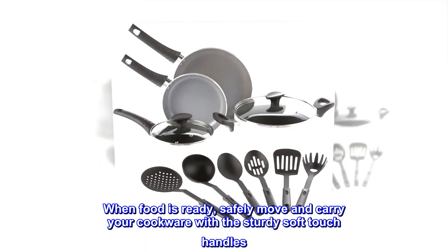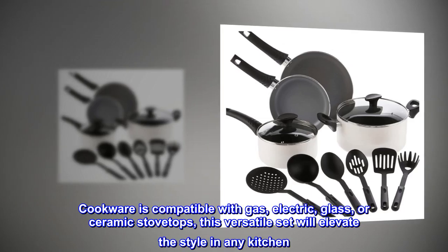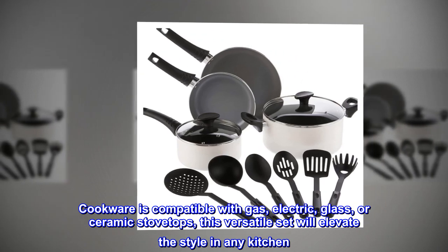When food is ready, safely move and carry your cookware with the sturdy soft-touch handles. Cookware is compatible with gas, electric, glass, or ceramic stovetops. This versatile set will elevate the style in any kitchen.